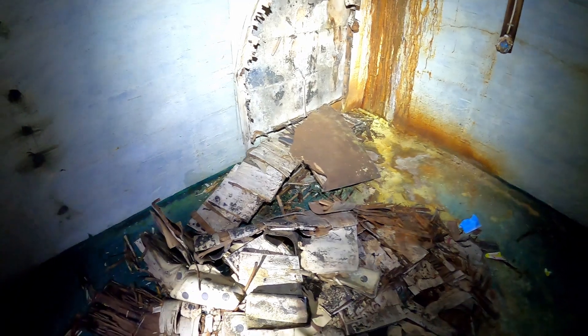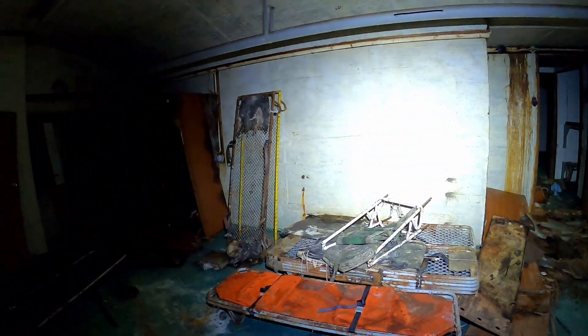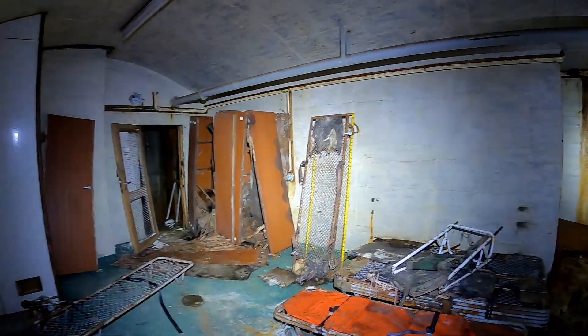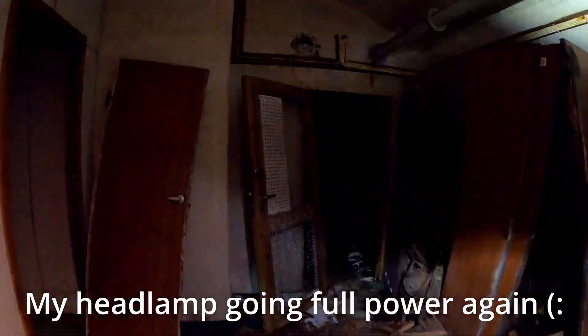There are even more targets here. But here you can see stretchers. This bunker is full of civil defense stuff — stretchers and things like that.